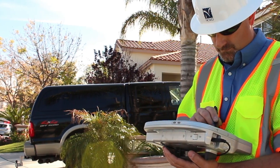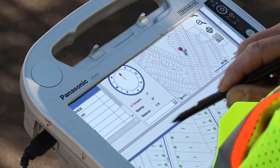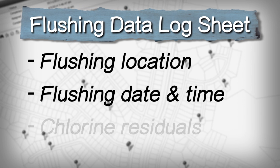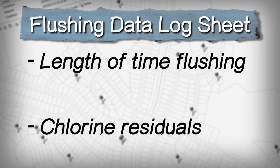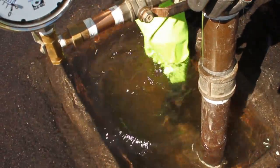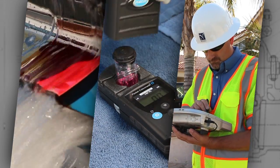Once flushing is complete, the utility operator logs information in the flushing data log sheet. Some utilities use mobile computing devices to log the information. Typically, the following information is recorded: flushing location; date and times the area is flushed; chlorine residuals before flushing, after dechlorination, and after flushing; length of time flushing; volume of water flushed; and any notes about the appearance and quality of the water. The utility operators will then disconnect all the equipment and proceed to the next location. Flushing is a routine task that all utilities should perform to ensure safe quality water is being served to their customers and to properly maintain their facilities.